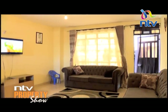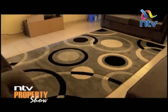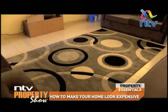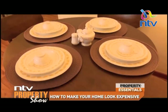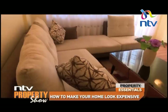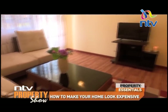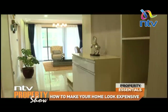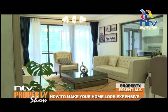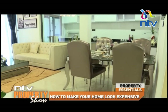Have you ever entered a space and thought, goodness, this is beyond ordinary — it must have cost a fortune? Well, it's not impossible to decorate your home without spending a lot of money on expensive lamps, rugs, and decor. Your house, being a personal space, should reflect your personal taste and aesthetic. We are going to share some tips that will make your house look like something out of a magazine, yet on a budget.